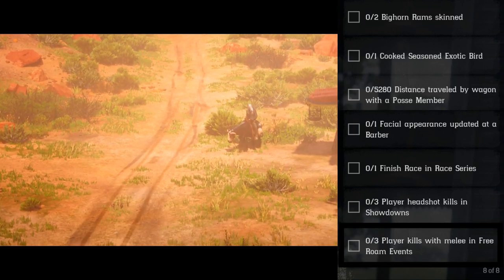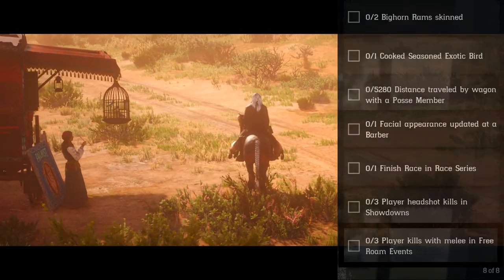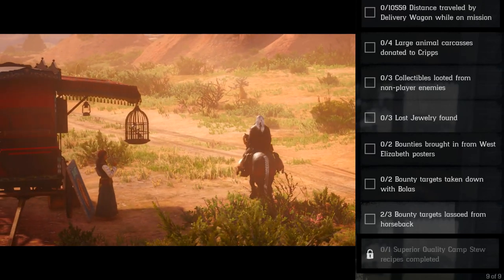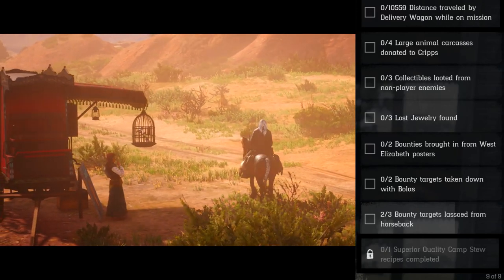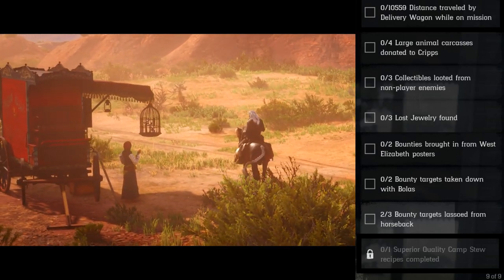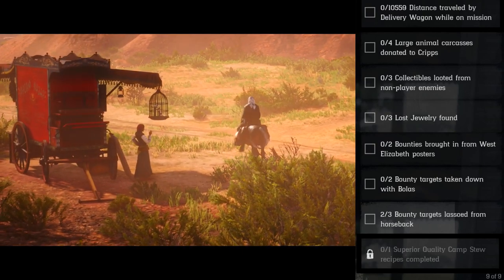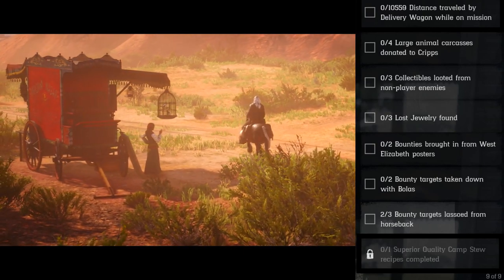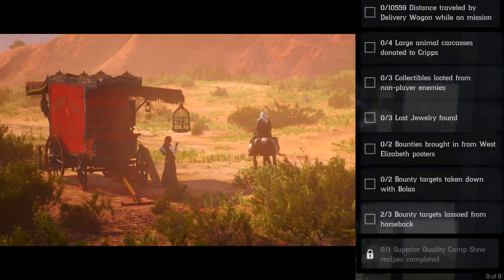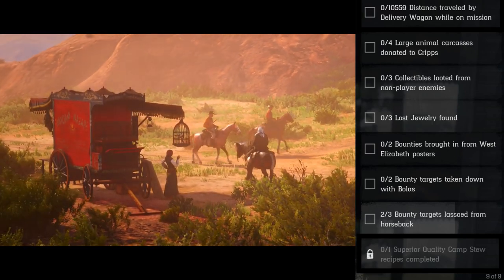Player kills with melee in free roam events. Moving on to your roles: 10,559 distance traveled by the delivery wagon while on mission, four large animal carcasses donated to camps, three collectibles looted from non-player enemies and NPCs, three lost jewelry found. Check out the KP videos about the ten collectibles — he digs them up too.